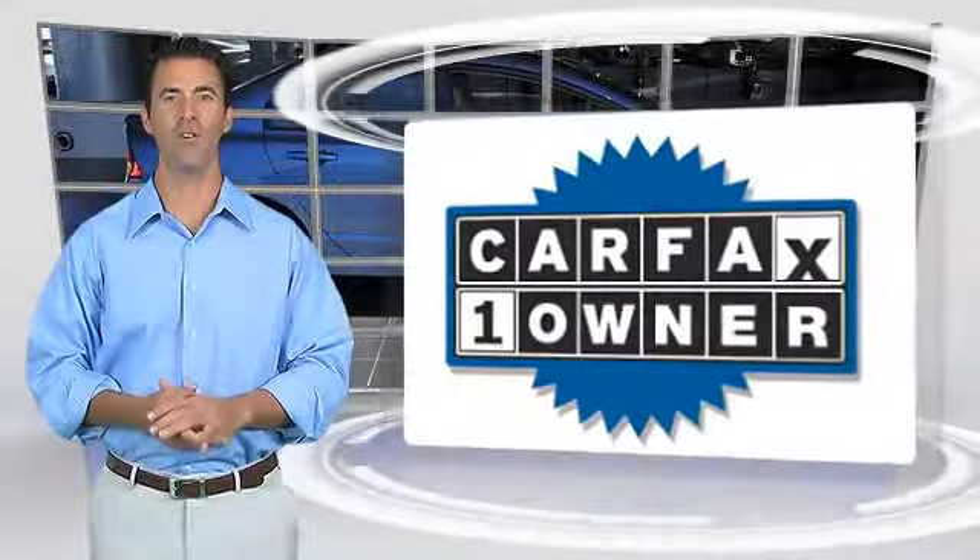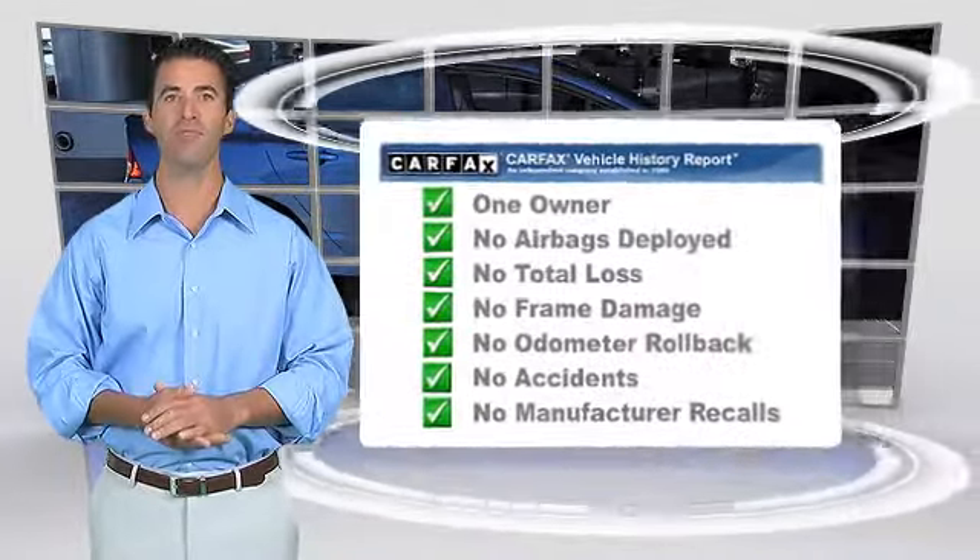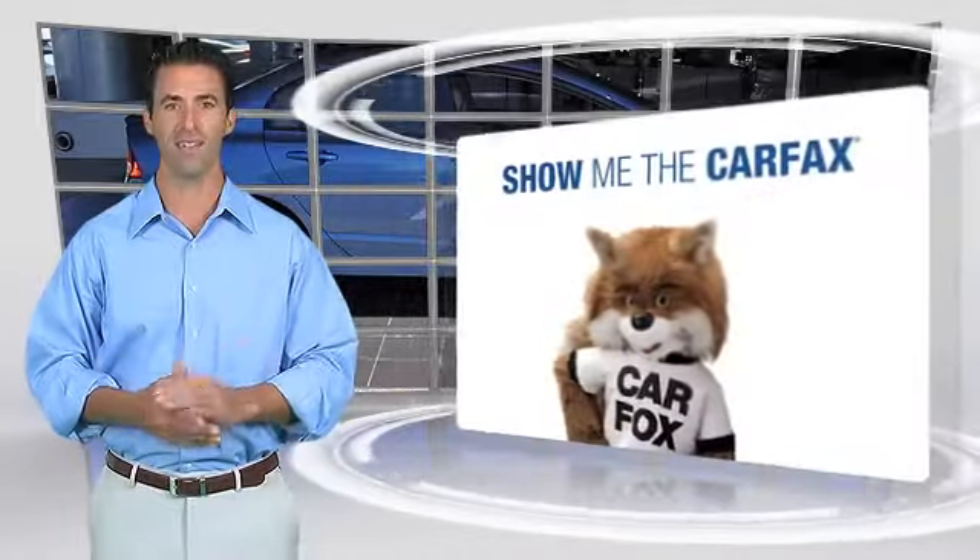This is a one-owner vehicle with a clean Carfax vehicle history report. Be sure to find a complimentary copy of this report online or contact the dealership.